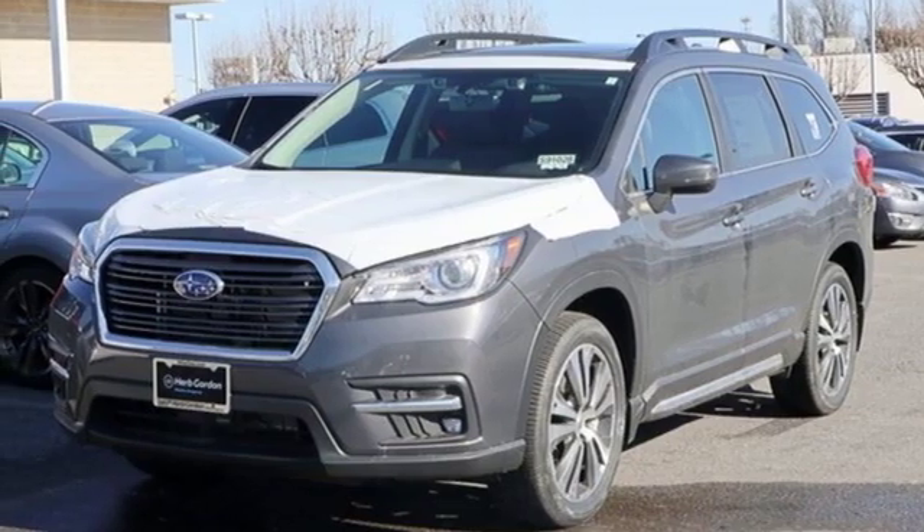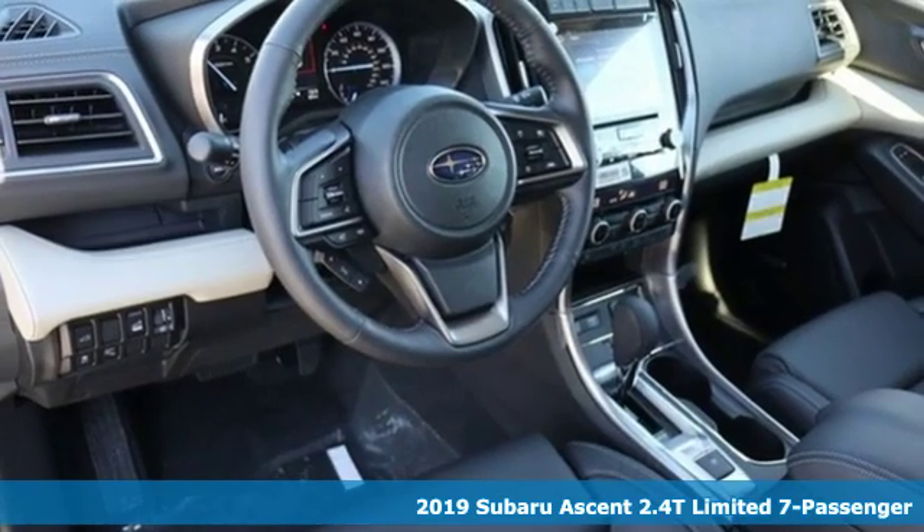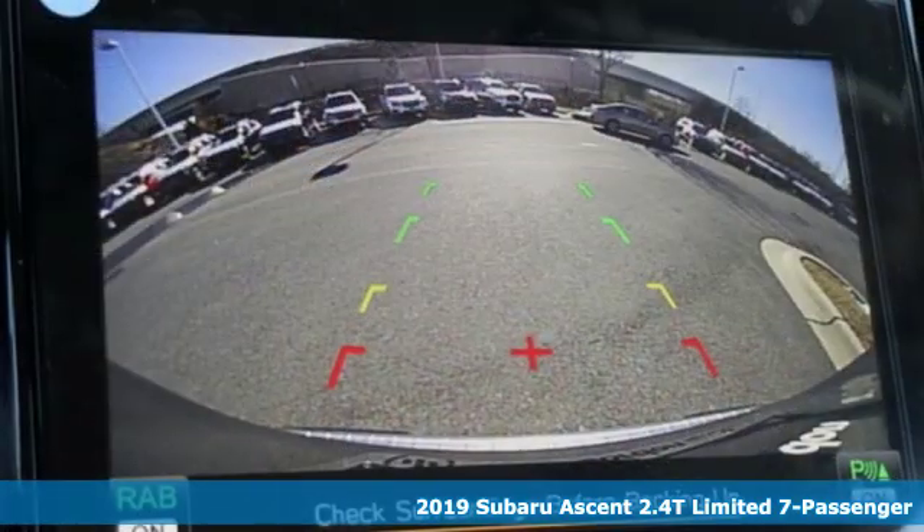Here's a new 2019 Subaru Ascent. Live the life you love and love your Subaru. Plus, it offers an exciting list of features.